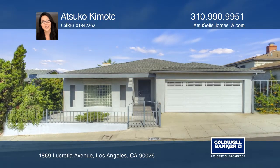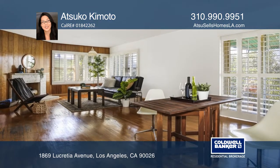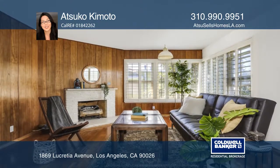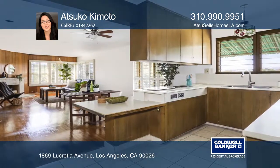Check out this incredible home with an open living, dining room, and kitchen. The living room has a fireplace and expansive hillside views including the Hollywood sign. There are three bedrooms, one and one half baths, and hardwood floors on the main level.